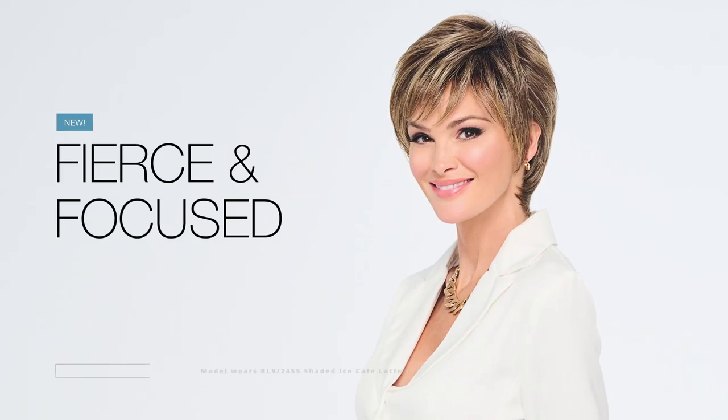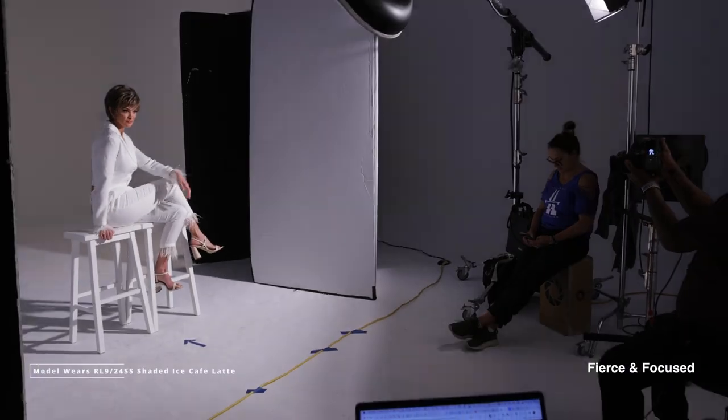Fierce and focused, this contemporary short style is loaded with features and flexibility that keeps a focus on you. The hand-tied cap gives you endless parting options that always look natural.